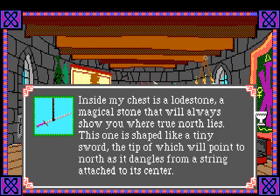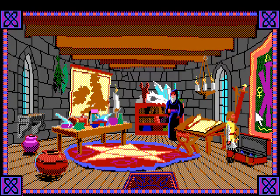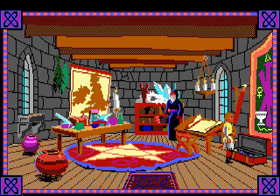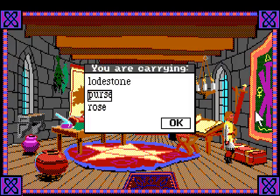Inside the chest is a lodestone - a magical stone that will always show you where true north lies. This one is shaped like a tiny sword, the tip of which will point north as it dangles from a string attached to its center. 'Take it, Arthur, I prepared it especially for you.' Oh, thank you Merlin - that's very kind of you. Let's take that lodestone.